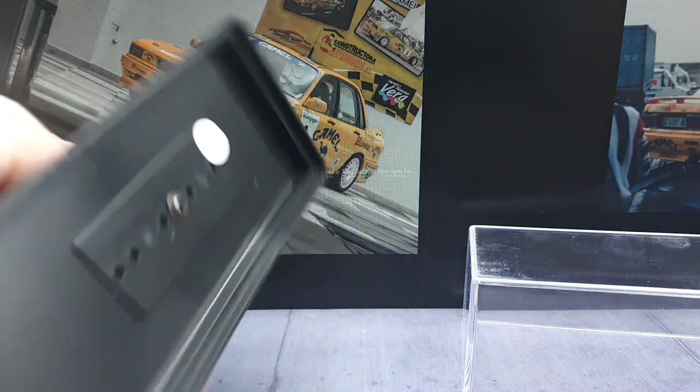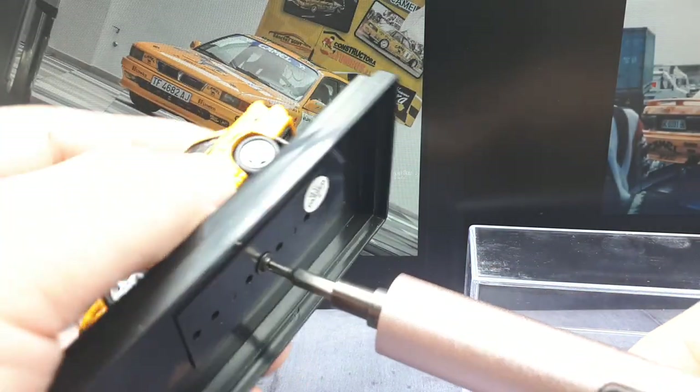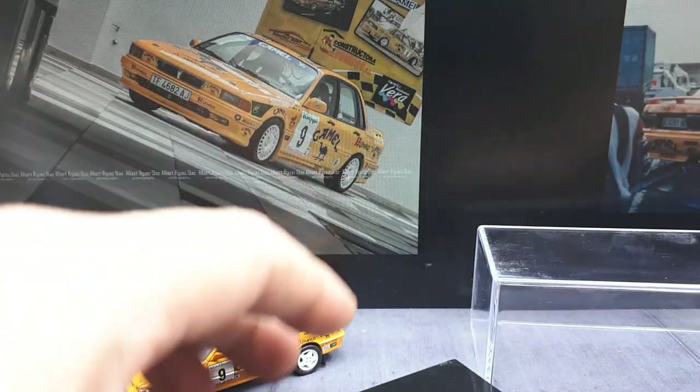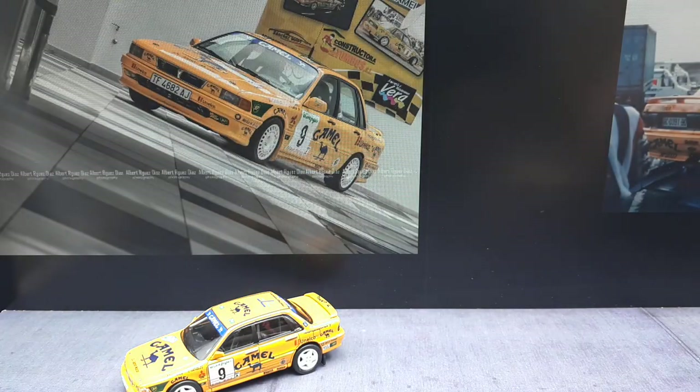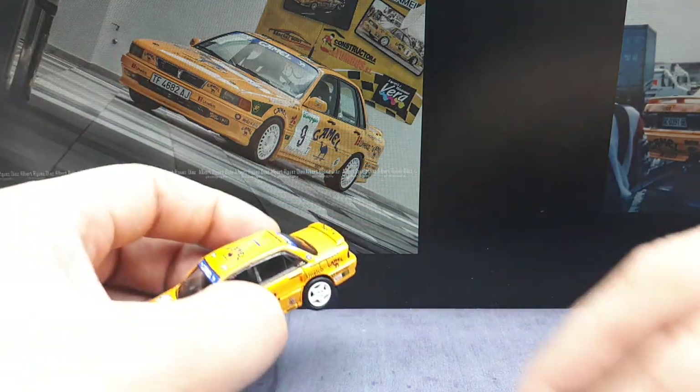I kind of like the cardboard box approach because it makes me want to display them outside of the box, but these little crystal boxes take up space. If I display this car outside the box, I still have to store the box somewhere else, so that's why I don't really like them — unless the thing has a lot of delicate parts that could potentially be damaged.